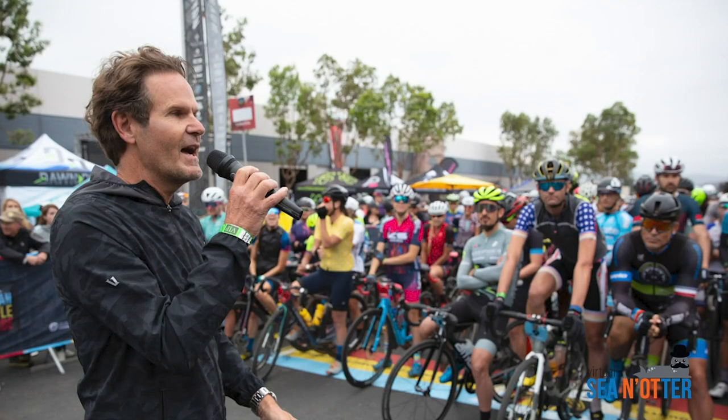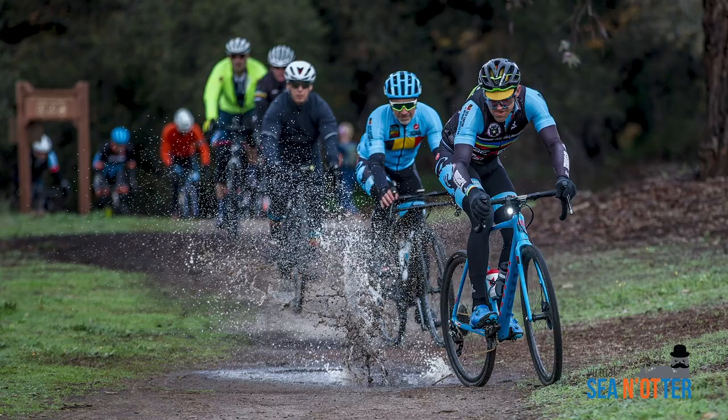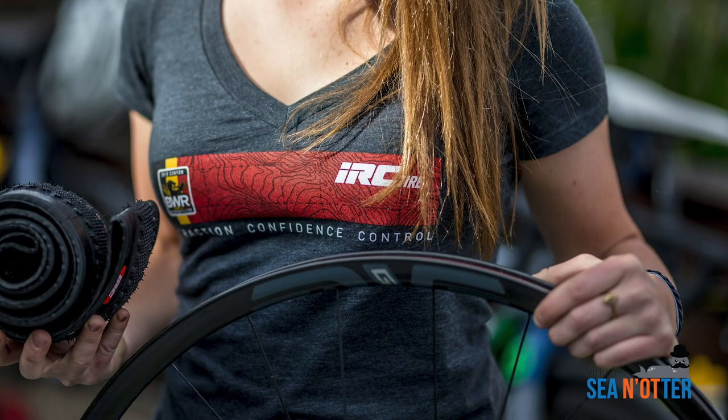Hello, my name is Michael Marks and I created the Belgian Waffle Ride as the ultimate test of cycling endurance, technical skills, luck, and equipment — especially your tire choice.